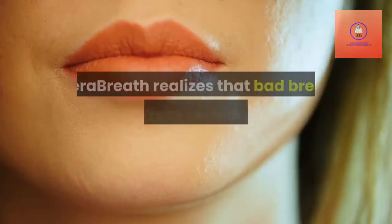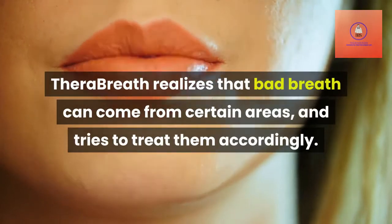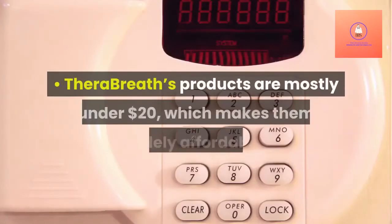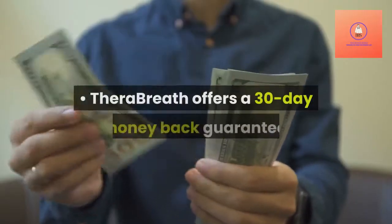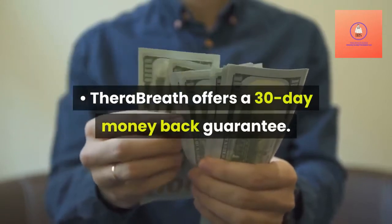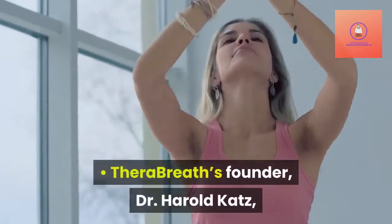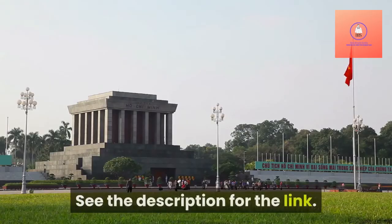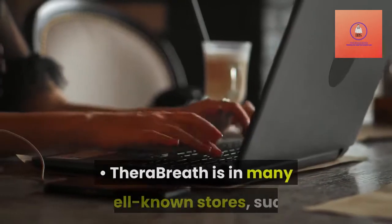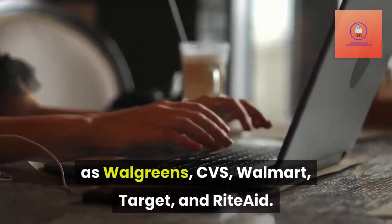Pros: TheraBreath realizes that bad breath can come from certain areas, and tries to treat them accordingly. TheraBreath's products are mostly under $20, which makes them widely affordable. TheraBreath offers a 30-day money-back guarantee. TheraBreath's products are simple and easy to use. TheraBreath's founder, Dr. Harold Katz, has written a free informative e-book called Bad Breath Bible — see the description for the link. TheraBreath is in many well-known stores such as Walgreens, CVS, Walmart, Target, and Rite Aid.